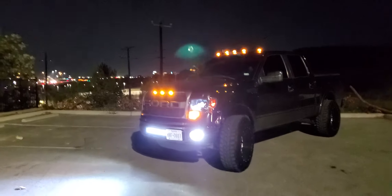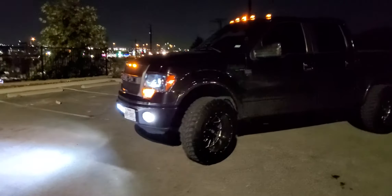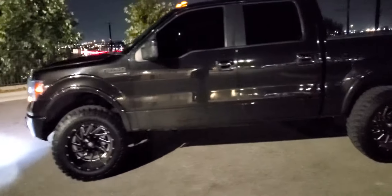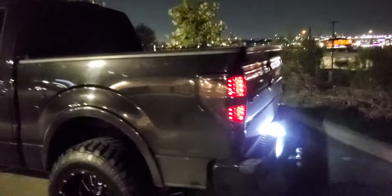What's up YouTube, it's your boy Coyote Mike. Just wanted to bring you a quick video with all the LED lights on at nighttime to see how it looks. Please mind the truck — it's a little bit dirty, it is a work vehicle and my personal vehicle.